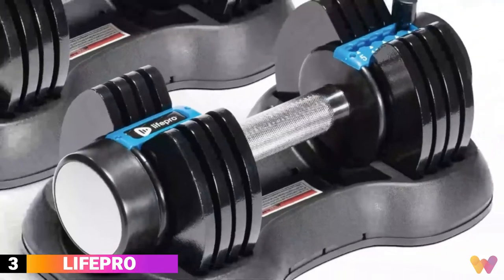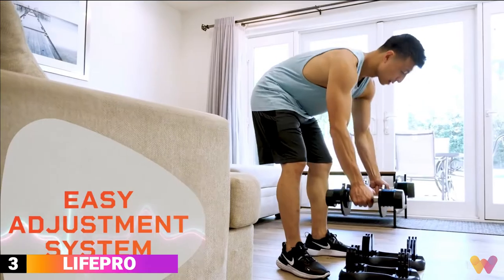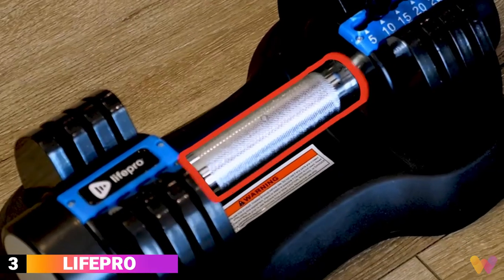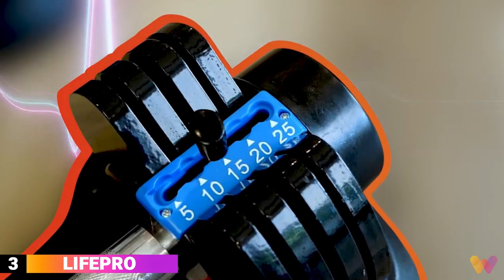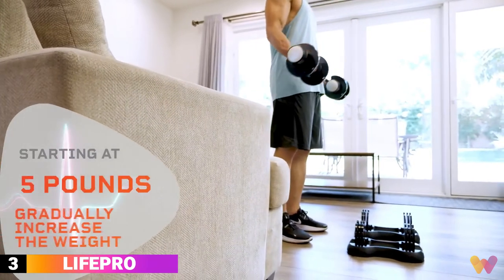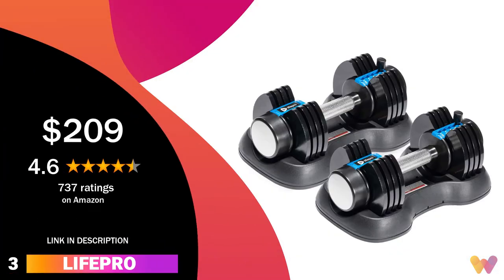Number 3. LifePro's adjustable dumbbells are cleverly engineered to save space, with a built-in adjustment system that makes it easy to switch between weights, and a sleek textured steel handle that looks as good as it feels. Just move the slider while the dumbbells are on the rack, which locks when in use for your safety. You can increase or decrease the weight from 20 pounds to 55 pounds, and get them for around $209, with a 4.6 rating on Amazon.